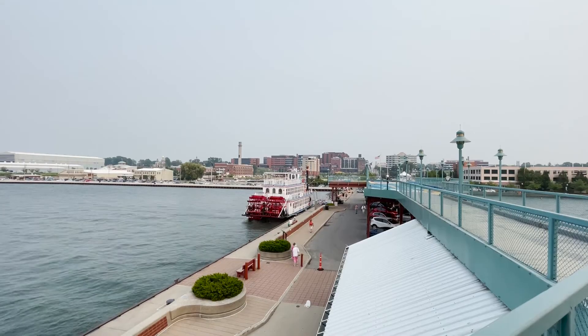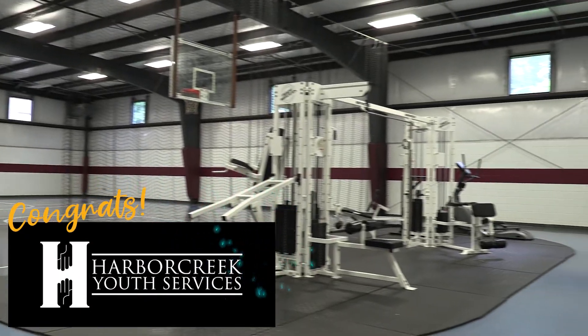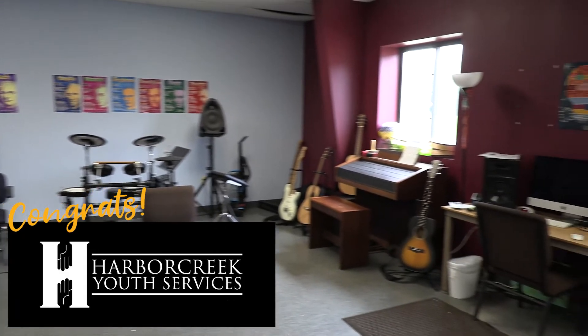Welcome back everyone. It's the 2021 kitchen storage makeover — no masks, no COVID. Food Service Equipment and Supplies magazine and Metro are at it again. Let's see what we have in store to make this kitchen awesome.